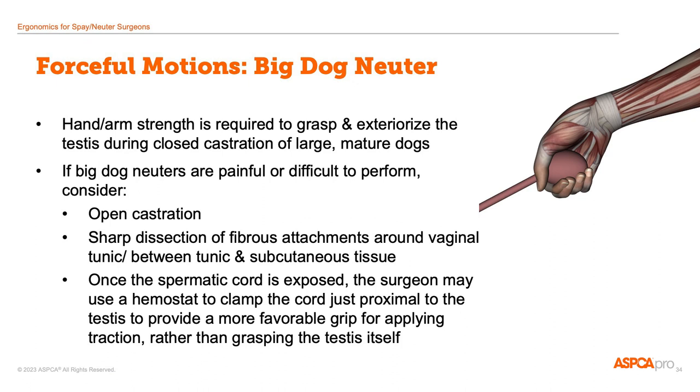With the big dog neuter, the spay-neuter vet can be using a combination of force and awkward posture to exteriorize the testicle. The surgeon has to have a firm grip and may be pulling with a substantial amount of ulnar deviation so the wrist is tilted towards the pinky finger. This can be challenging for people with discomfort anywhere in the upper quarter of their body, from hand, wrist, and elbow to shoulder, neck, and upper back. Some alternatives that decrease the strain could include open castration, sharply dissecting the fibrous attachments around the vaginal tunic, or using a hemostat to clamp the cord just proximal to the testis to provide a more favorable grip for applying traction rather than grasping the testis itself.